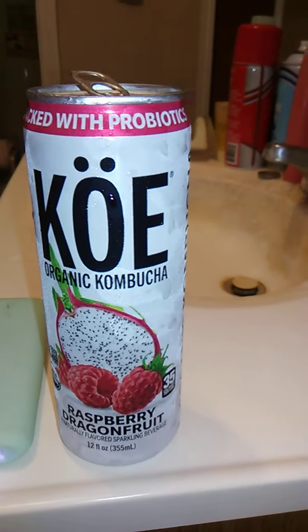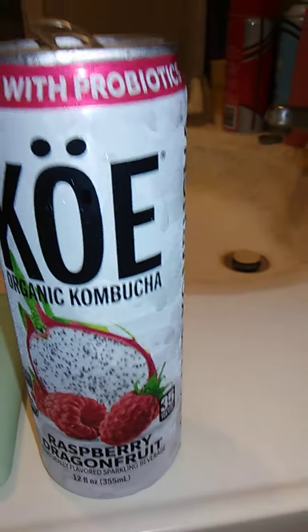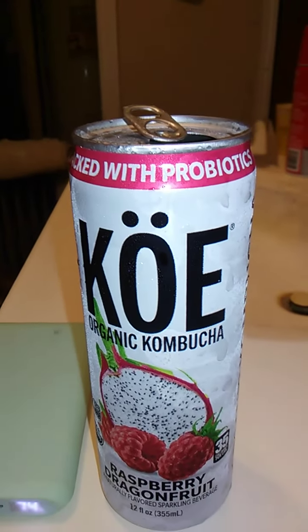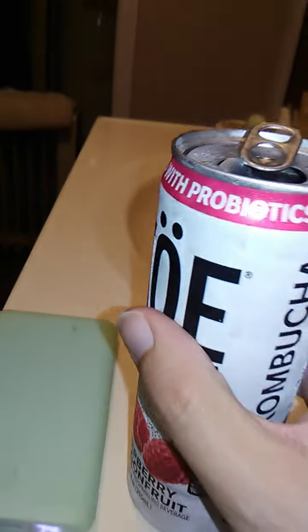But in this case, it faces forward, which is kind of strange. I've done over 600 of these reviews, and this is one of the few times when the label actually faces the same direction as the opening. Anyways, let's try this out.